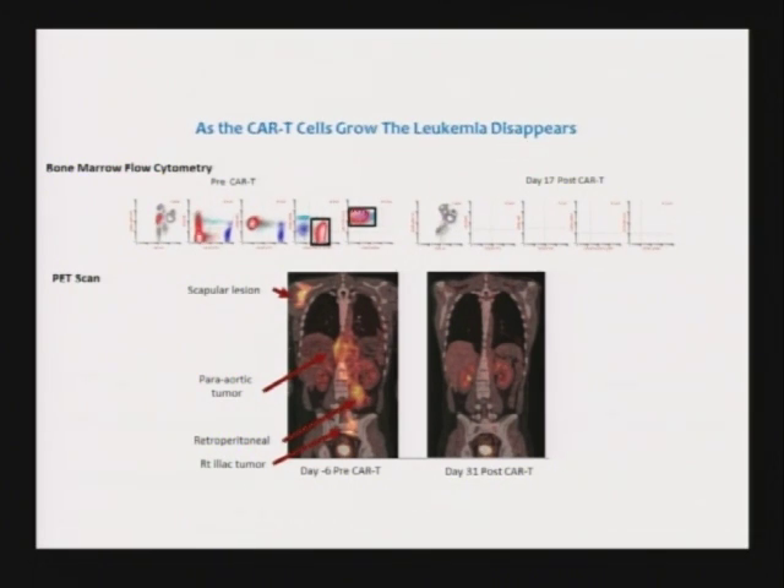The leukemia is shown here in red. Each of these little dots is a leukemia cell in the bone marrow. And you can see 17 days later, every one of them has disappeared. You literally have eliminated billions and billions of cancer cells within a few weeks.